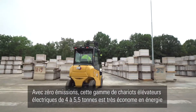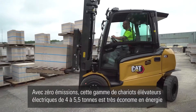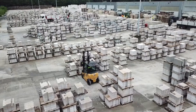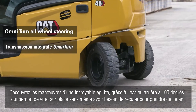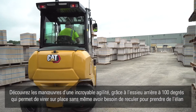With zero emissions, this range of 4 to 5.5 tonne electric lift trucks is very energy efficient. Feel the unbeatably agile maneuvering, aided by a 100-degree rear-turning axle, which enables instant side turns with no need for initial backward movement.